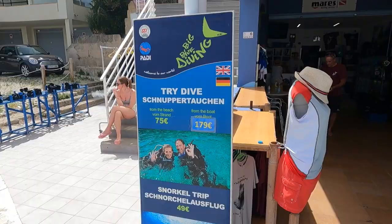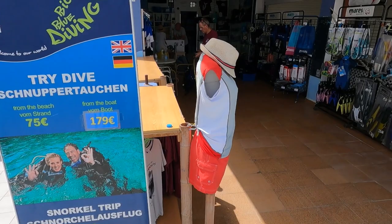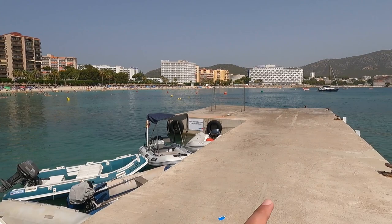There's some diving available from the beach for 75 euro, and from the boat it's 180 euro. There's also a snorkeling trip for 50 euro, and they have all the equipment you need. From here you can also take a boat trip — this is the starting point.